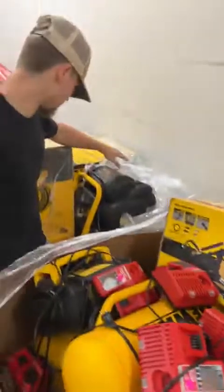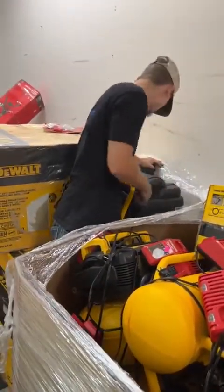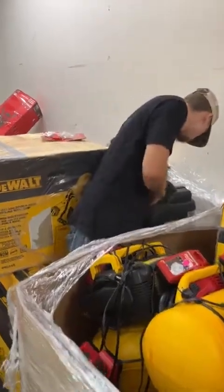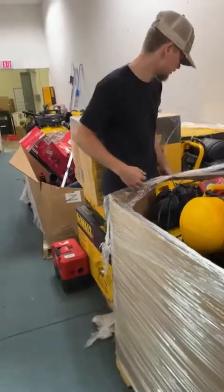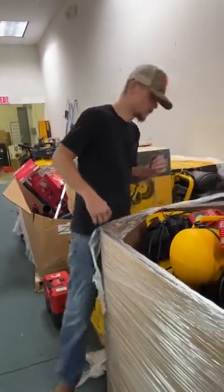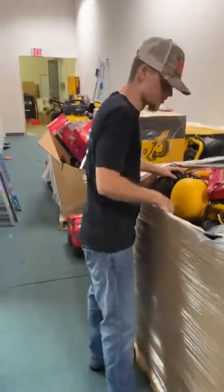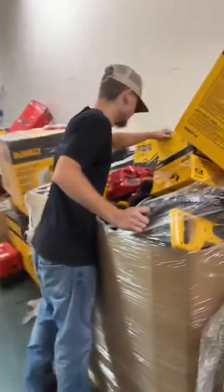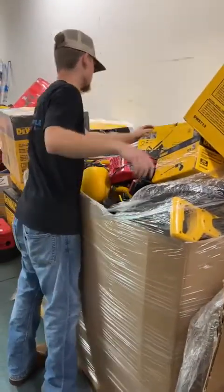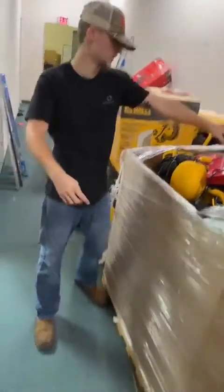Looks like another bigger DeWalt compressor — this one has wheels — going for $295, goes up to 225 PSI. That's a phenomenal deal as well; looks light use or new open box — only thing I see is some dust. More DeWalt pancake compressors, Milwaukee chargers, and DeWalt 12 inch miter saws in there as well.